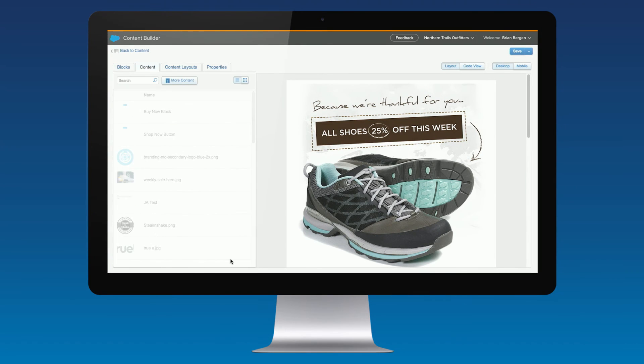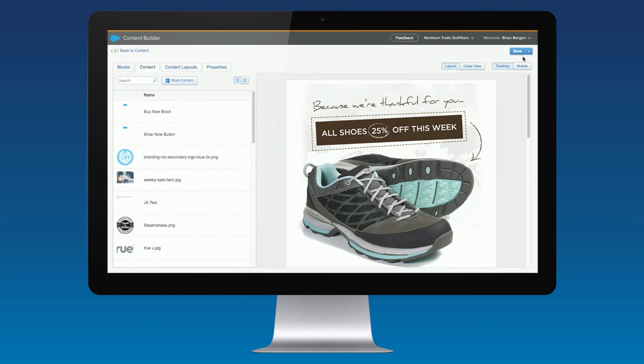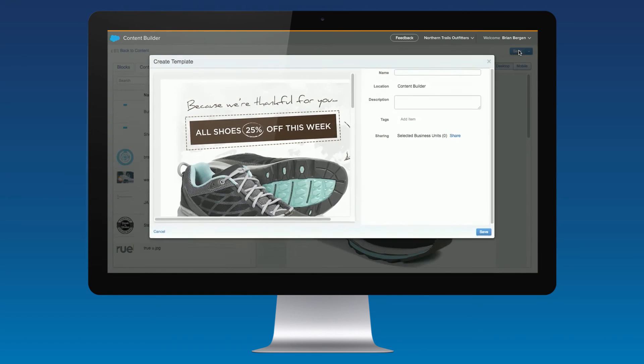You can also lock content that you don't want changed. After these simple steps, you are ready to save your email template, creating great-looking mobile-optimized emails with ease.